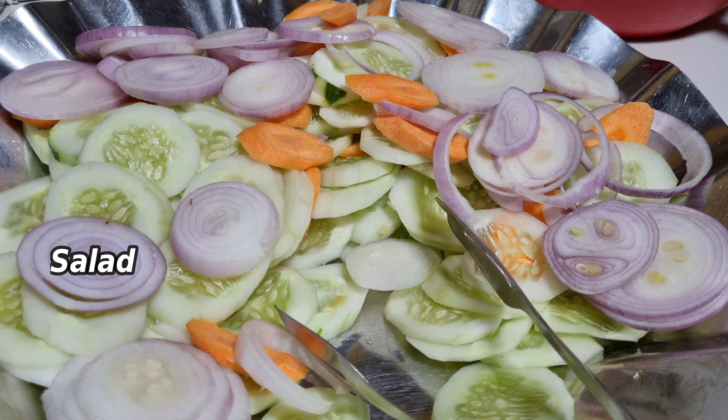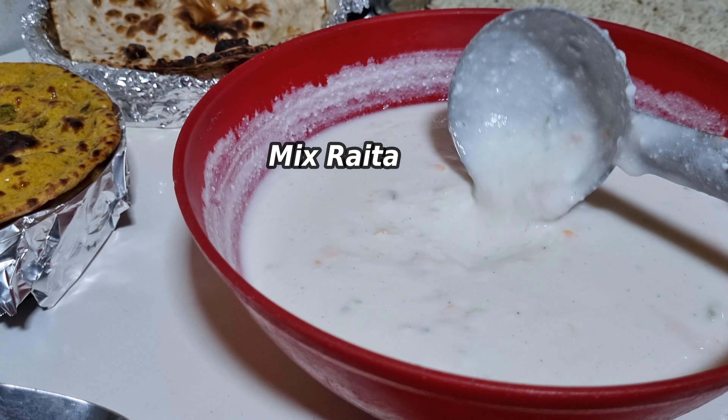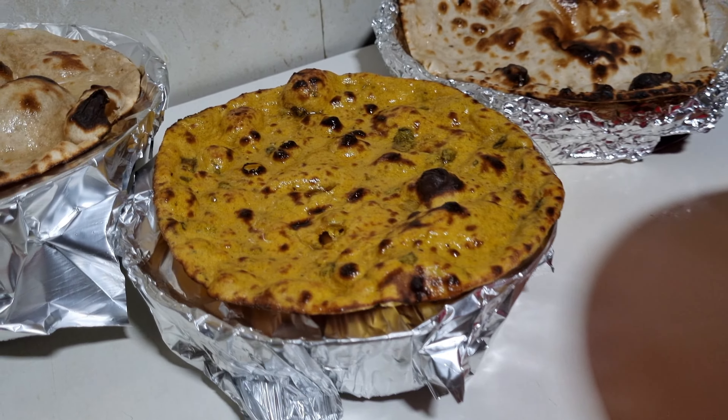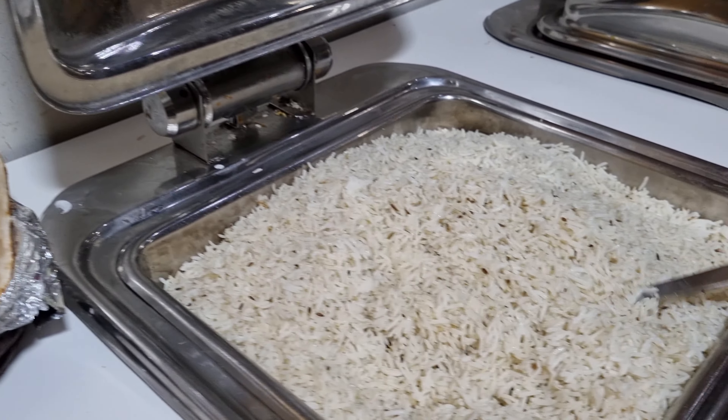There is a salad and cheese salad. There is a mix. Then we have butter roti, pasta, and more pasta.